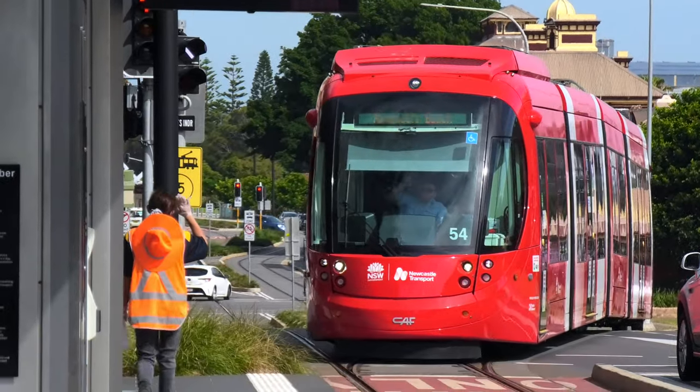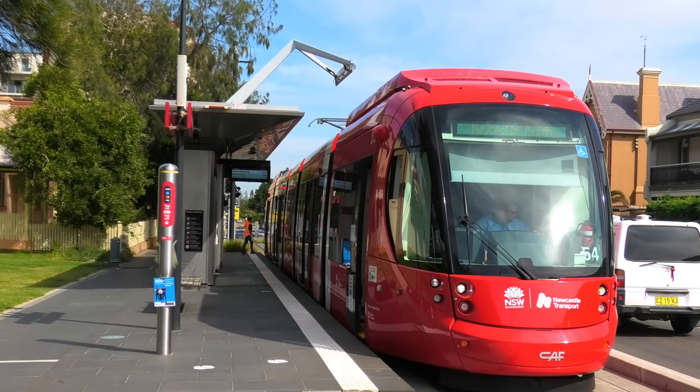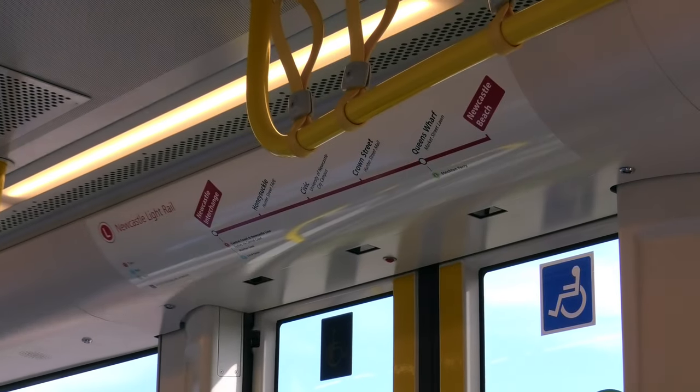The Newcastle Light Rail will open on 17 February 2019, running from Newcastle Interchange — which connects with trains to Sydney — through the Central Business District to Pacific Park. A total distance of 2.7km and 6 stops.